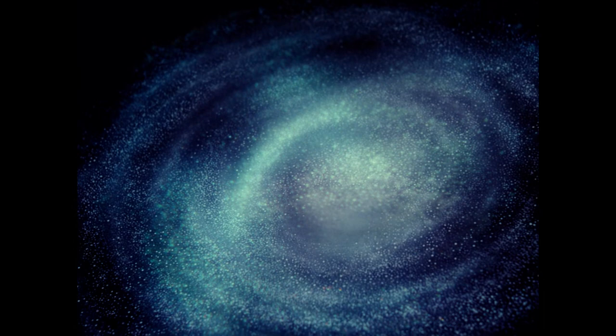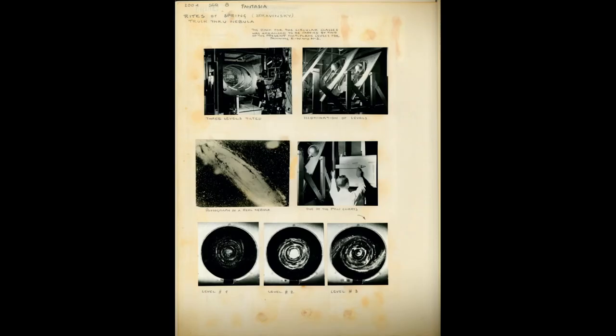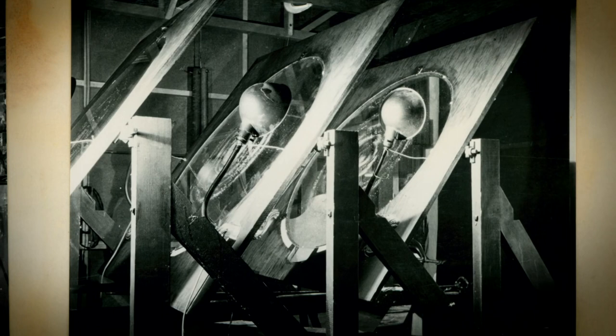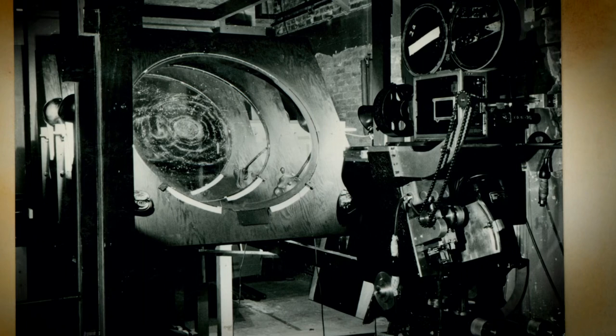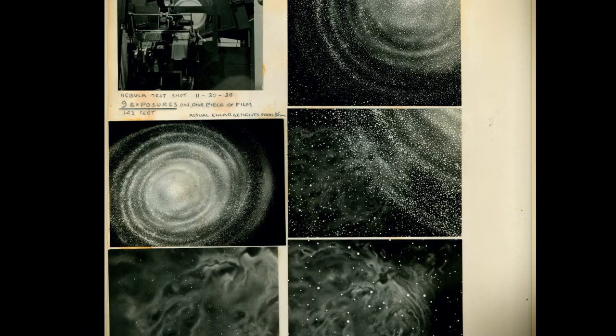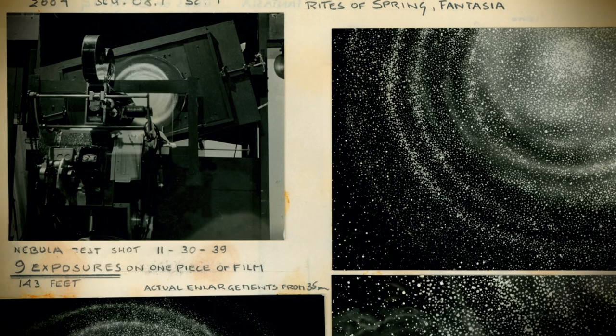The Rite of Spring begins with a long camera trek through the universe. This was done with one of these jerry-rigged, wooden, multi-plane cameras. In Schulteis' notebook, we see that it was made of three wooden easels that were tipped this way, with holes cut in them. The camera was here, and within the holes were pieces of glass on which were painted stars and the universe. They turned them at different speeds, and the camera shot through the three glasses and trucked in.